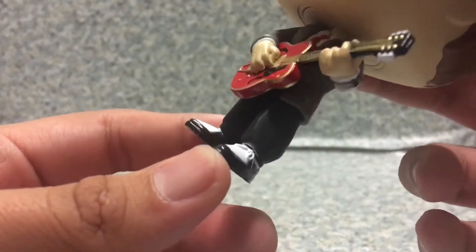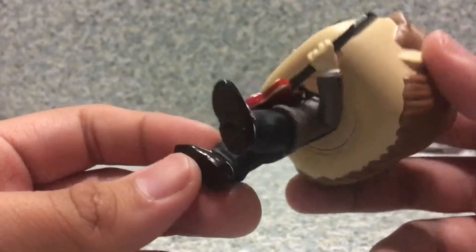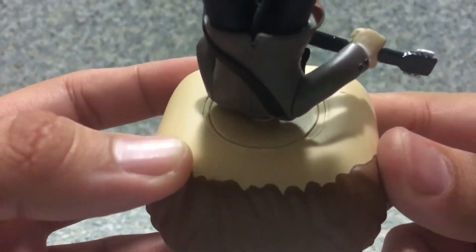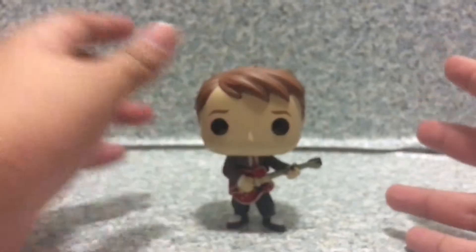Now nothing much on the pants, just plain black. Look at the shoes — you get the little white paint and molded shoelaces. And on the bottom — wait a minute, there's no legal crap. Oh, there's one on the head. I thought Funko was done with the legal stamp, but nope. They just ruined the figure.